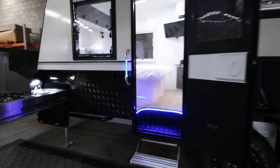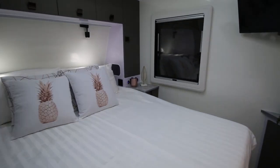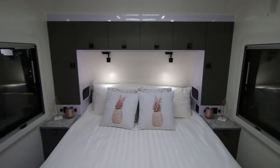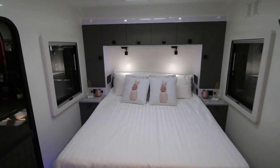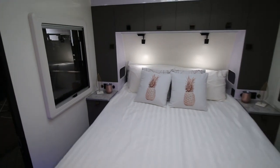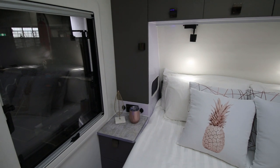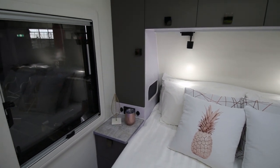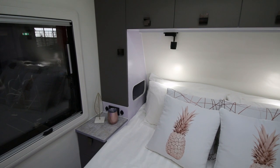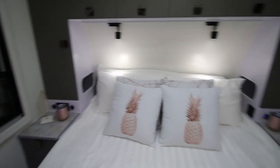As we walk in, the first thing you see is the bed. It's a full-size queen bed. It has the usual cupboard, storage space, and nooks beside the bed to put your keys and phone and what have you. As you can see, you can walk around both sides of the bed.